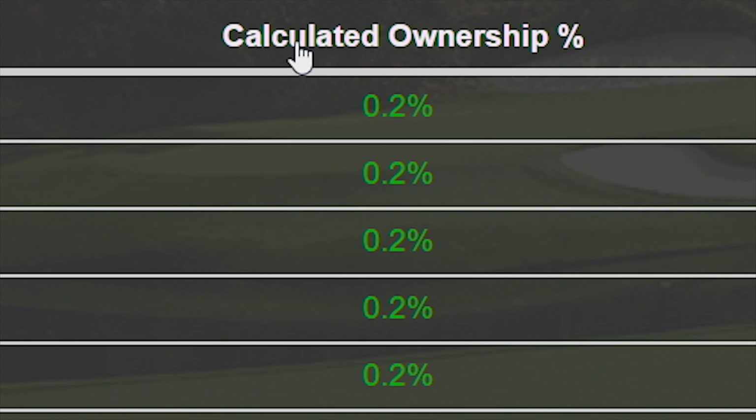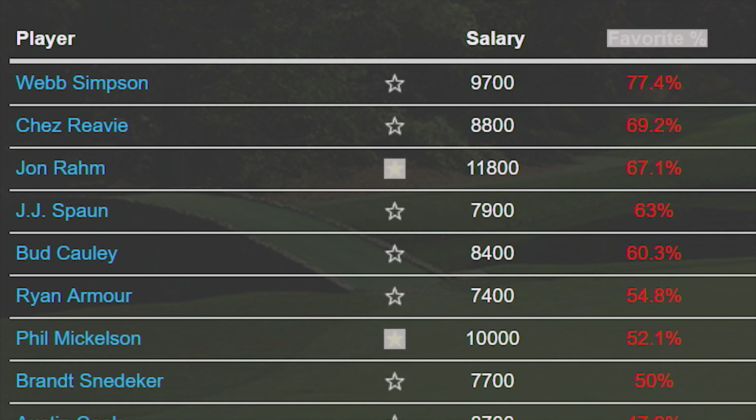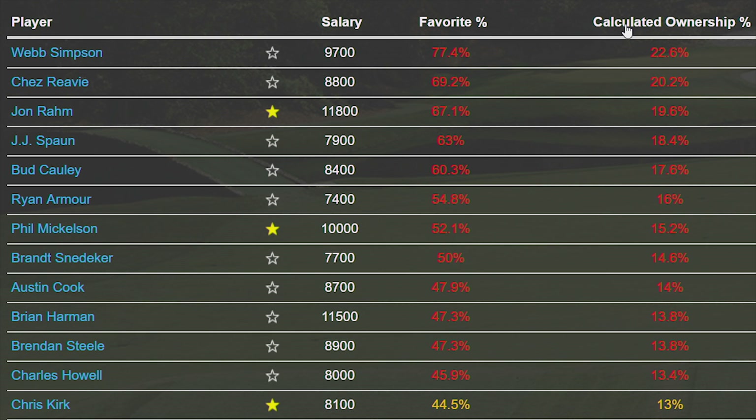Here's how it works — it's all of us helping each other with information. The Ownership Projections uses the favorites from each member and the number of times they appear in lineups from the generator, and works to calculate an accurate ownership number based on that data and the range of prices possible.